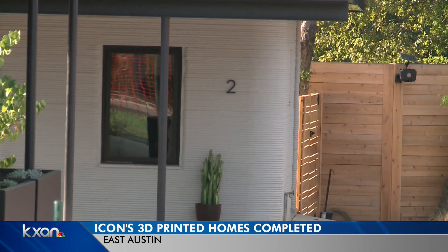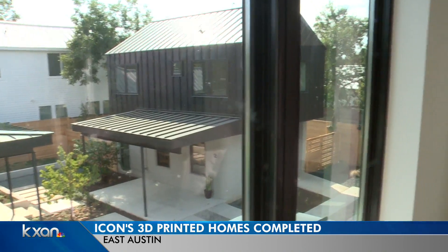The homes are designed to withstand fire, flooding, wind, and other natural disasters. The interior was also designed by locals. We brought in the best design names Austin has to offer — Logan Architecture and Claire Zinnaker Designs.